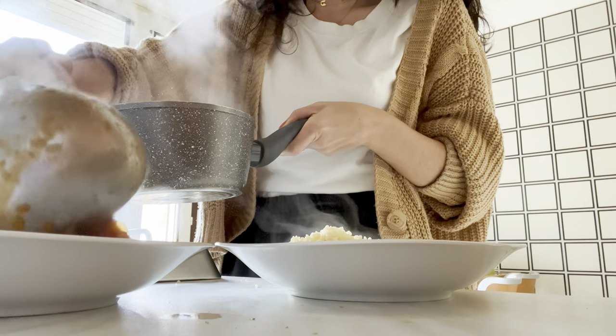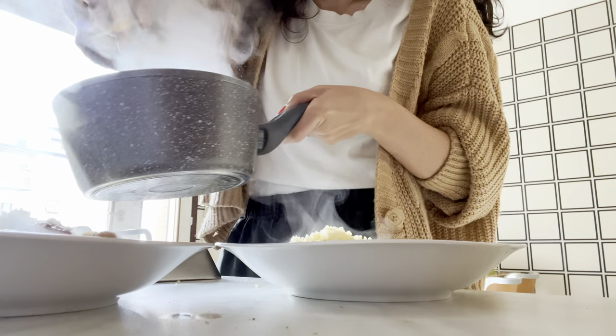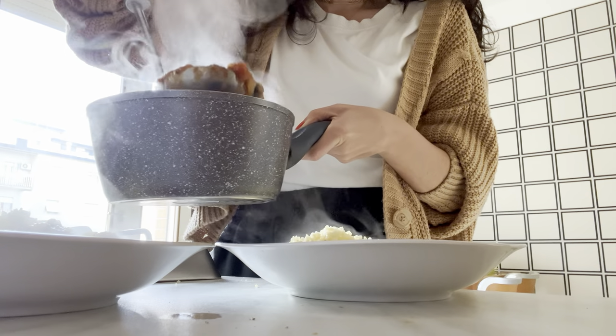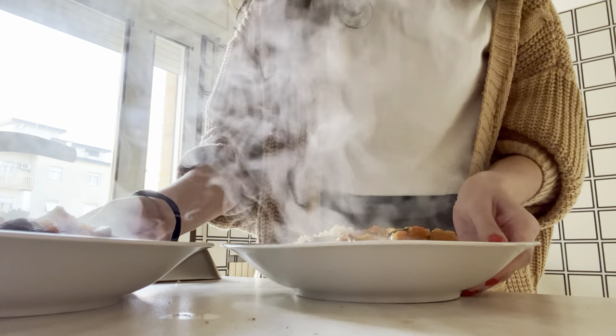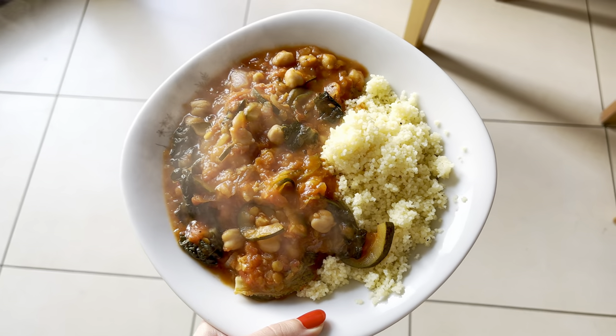Look at the amount of steam coming off! This was before we had turned on the heating in the house, so you can see the contrast of hot food and very cold internal air. I promise this wasn't some kind of smoke bomb on the plate or like dry ice. I was seriously, seriously happy with this meal and I will be making it again.